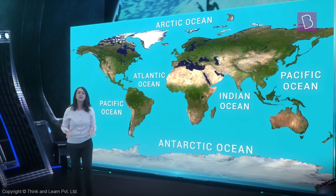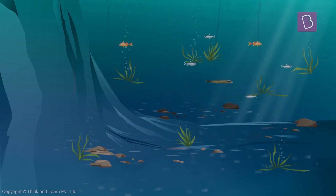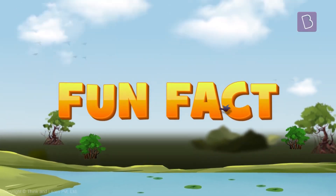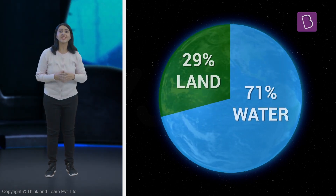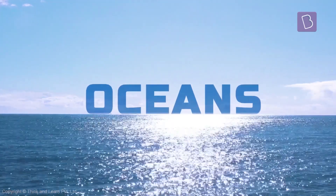These oceans are all filled with salt water. Fun fact! The Earth looks blue from space because approximately 71% of the Earth's surface is water. The oceans are the main reasons for this.